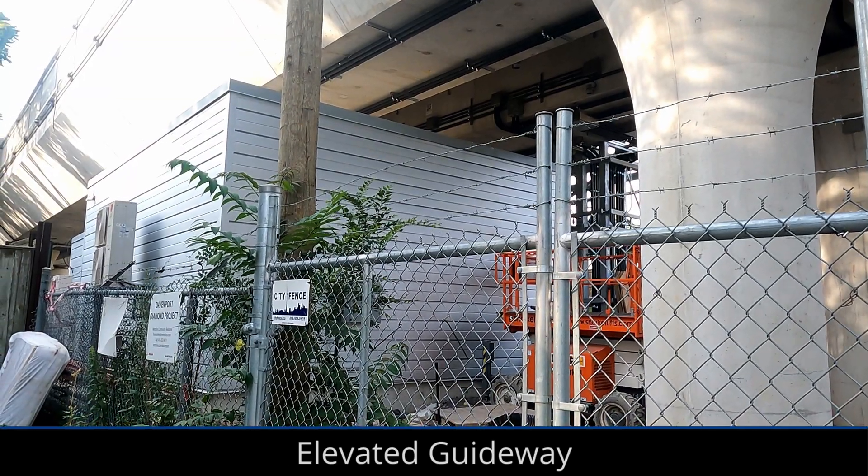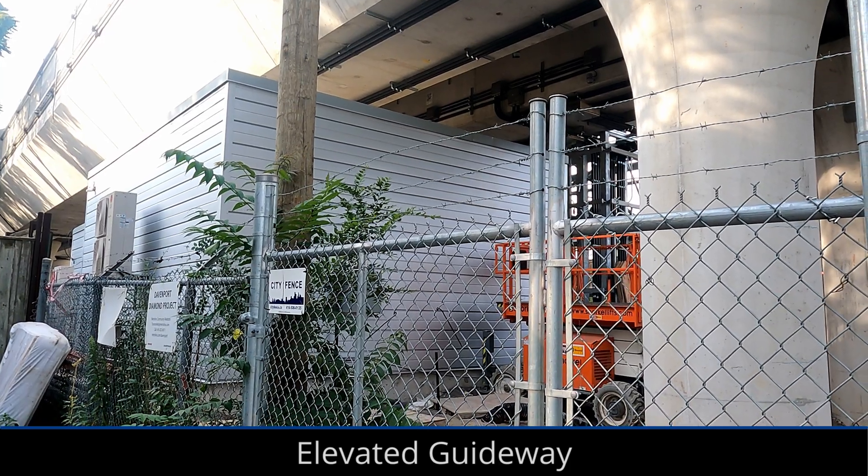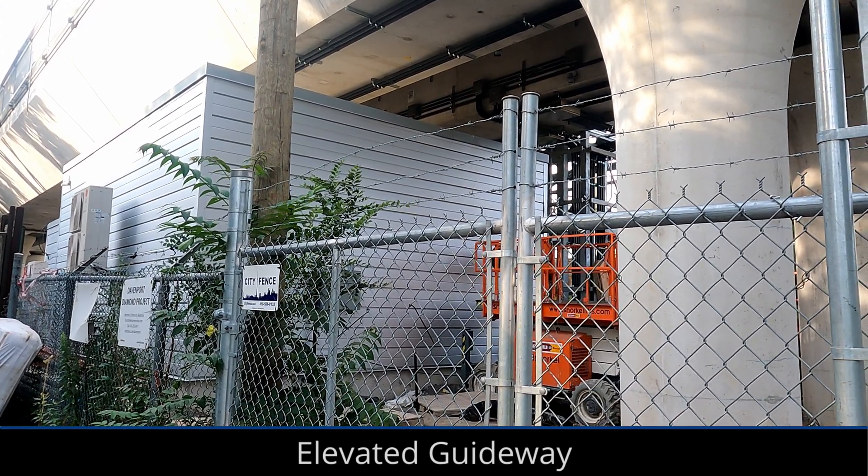Inside the electrical and communications room, electrical equipment is being installed, although the main structure of the building has been completed for quite some time now.